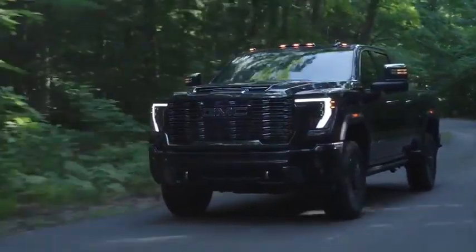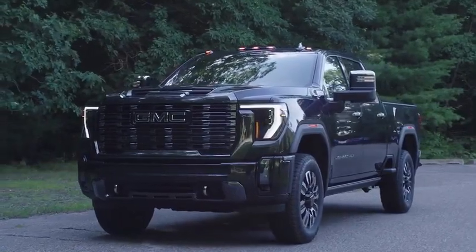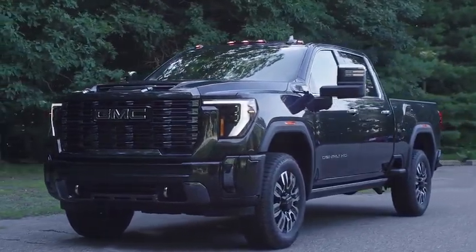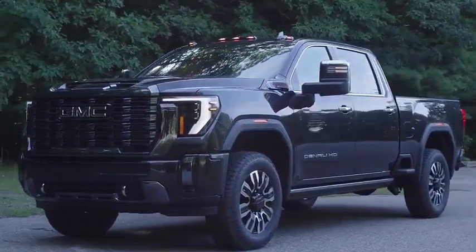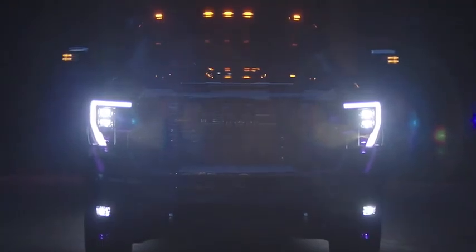Hi guys. GMC has revealed the 2024 GMC Sierra HD. The new truck gets revised styling, an upgraded turbodiesel engine, improved capability, and a new range topper — the Denali Ultimate.